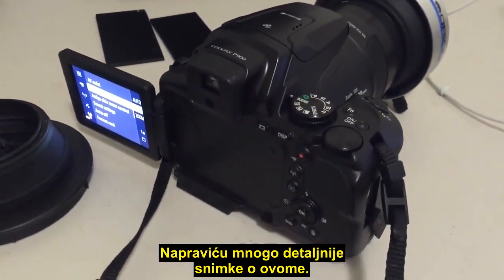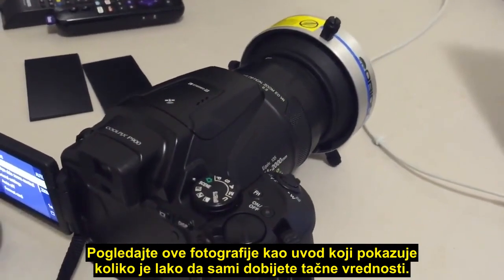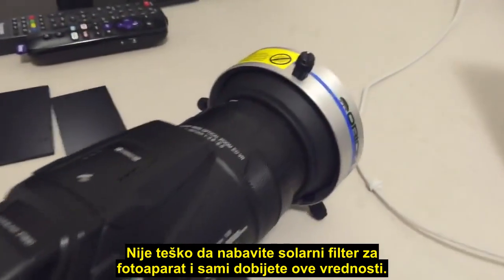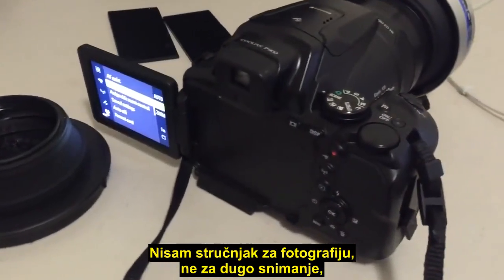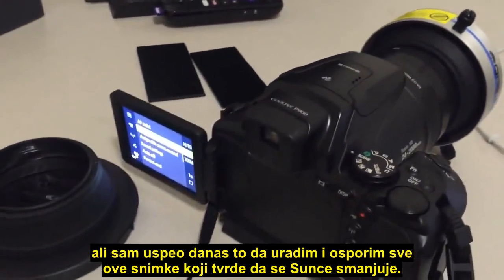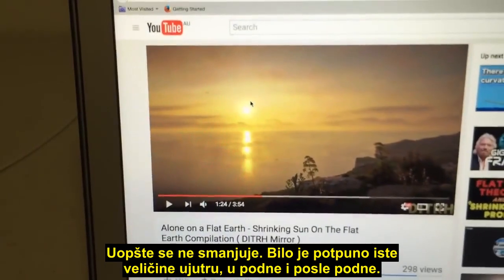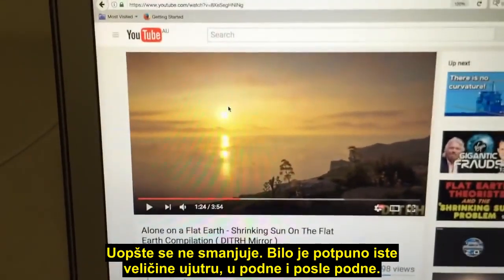I'm going to do a lot more detailed videos on this, so just have a look at these photos as an introduction, showing you how easy it is to obtain accurate readings yourself. It's not hard to get a solar filter for your camera and do these readings yourself. I'm no expert in photography — not by a long shot — but I was able to do this today and basically debunk all these videos that claim the Sun is shrinking, because it's absolutely not: it was exactly the same size morning, midday, and afternoon.